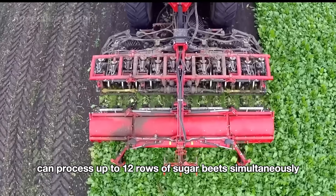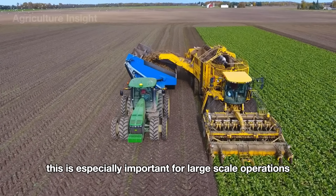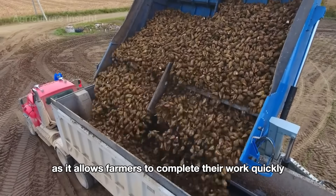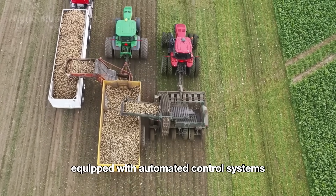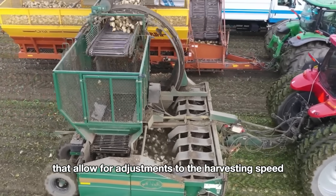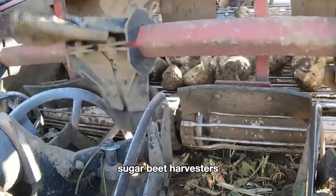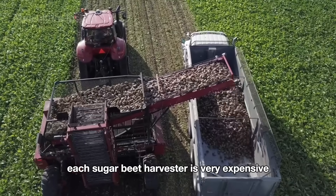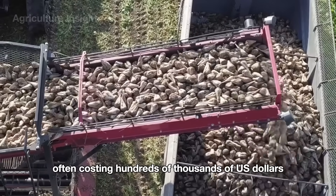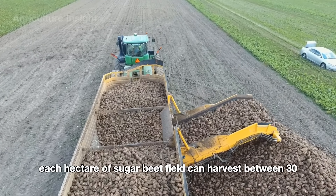Modern harvesters can process up to 12 rows of sugar beets simultaneously, saving time and increasing labor productivity. This is especially important for large-scale operations, as it allows farmers to complete their work quickly without excessive effort. These machines are also equipped with automated control systems that allow for adjustments to the harvesting speed to match soil and weather conditions. Each sugar beet harvester is very expensive, often costing hundreds of thousands of U.S. dollars. On average, each hectare of sugar beet field can yield between 30 and 70 tons of beets.